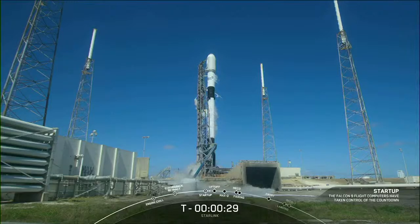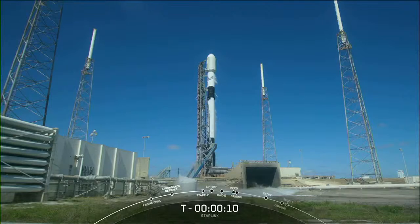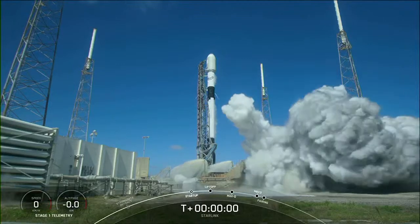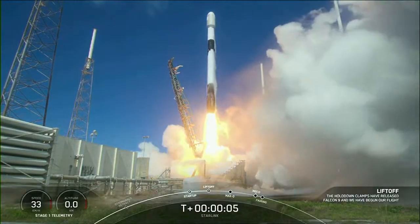T-minus 30 seconds. 15 seconds. 10, 9, 8, 7, 6, 5, 4, 3, 2, 1. Ignition — engines full power and liftoff of Starlink. Go Falcon, go Starlink.